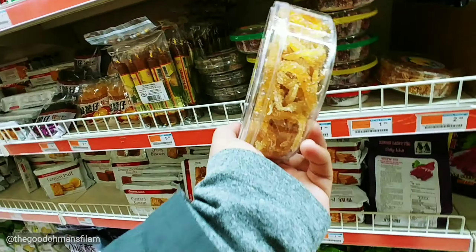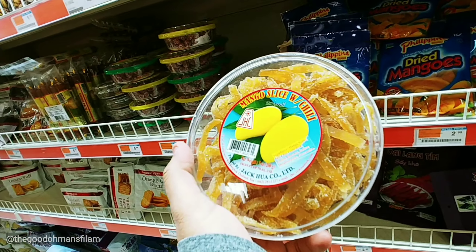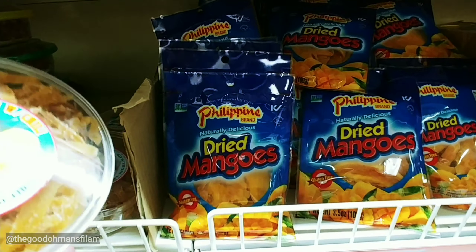I can't find any tamarind, so I'm just going to get these mango slices with chili. They also have Filipino mangoes.